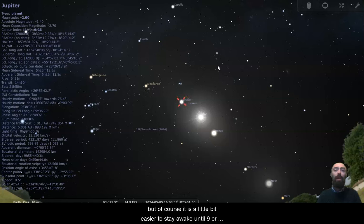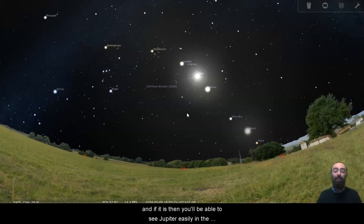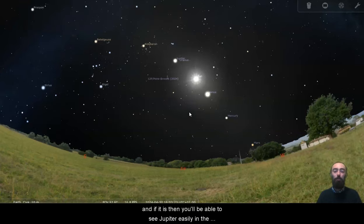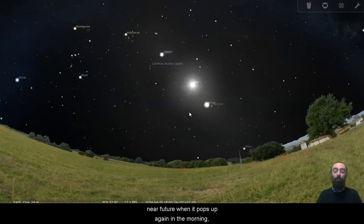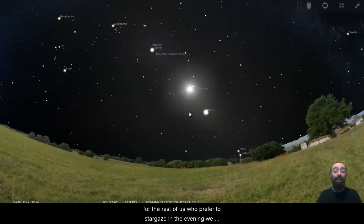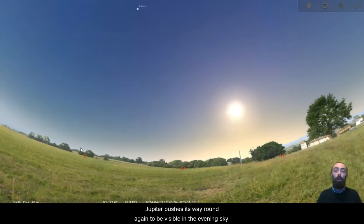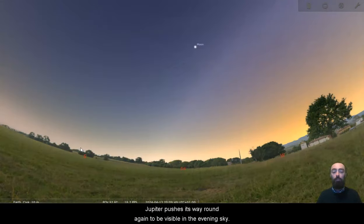Of course, it is a little bit easier to stay awake until nine or half nine than it is to get up at three or four o'clock in the morning when the sun is still rising. Or at least that's the case for me — it may be different for you. And if it is, then you will be able to see Jupiter easily in the near future when it pops up again in the morning. For the rest of us who prefer to stargaze in the evening, we are going to have to wait months and months before Jupiter pushes its way around again to be visible in the evening sky.